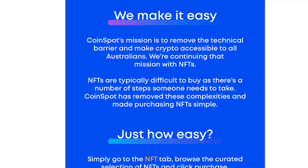I am not being paid for this video. I am a huge fan of CoinSpot. I do have an affiliate link which would be very much appreciated if you used it, but if not, that's okay. In any case, CoinSpot is a site that I deeply trust. I've been using for many years and this is just another example of how this site just keeps getting better and better. CoinSpot's mission is to remove the technical barrier and make crypto accessible to all Australians.